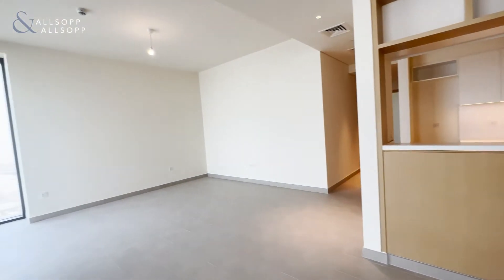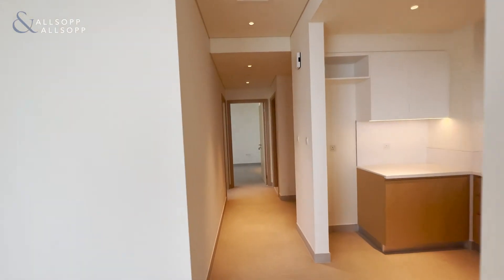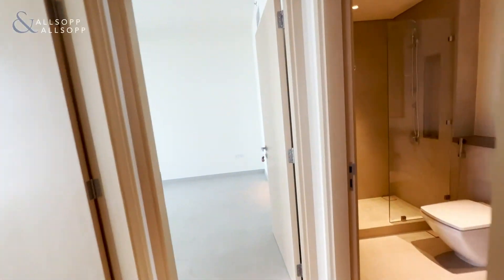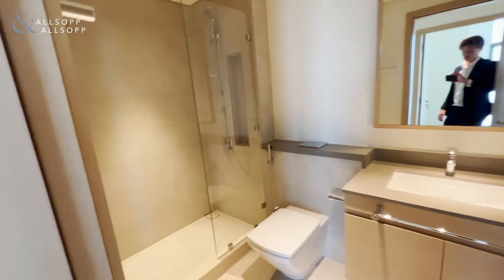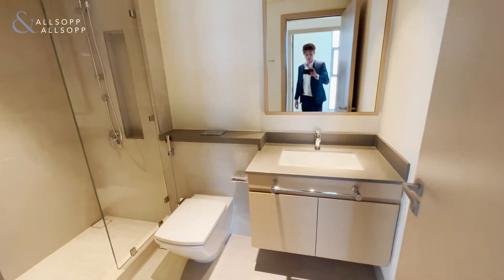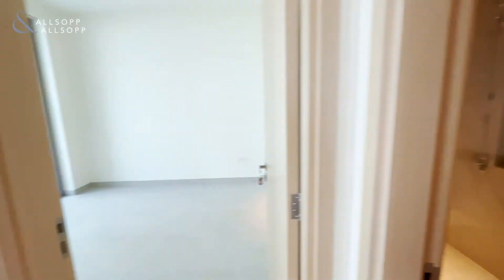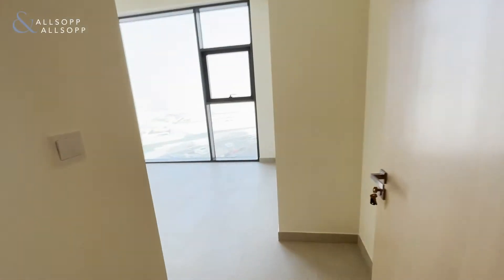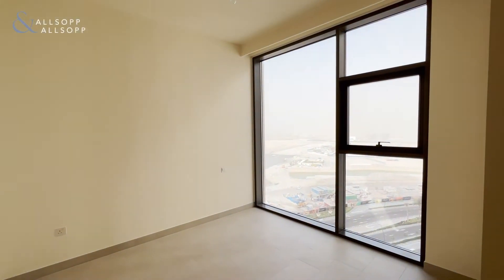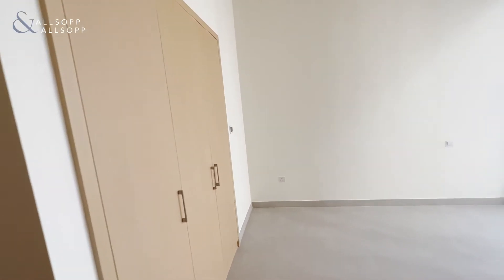Coming back inside, on our right hand side we have the first bathroom — a nice walk-in shower with beautiful finishings. This whole unit is brand new and never been lived in before. Here we have the first bedroom with fantastic floor-to-ceiling windows letting in a lot of natural light, and we've also got built-in wardrobes.